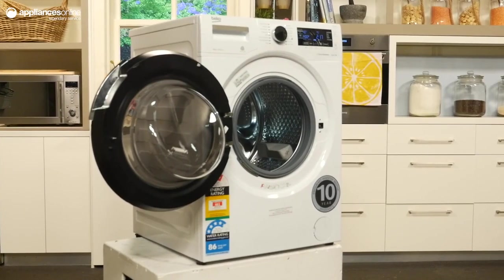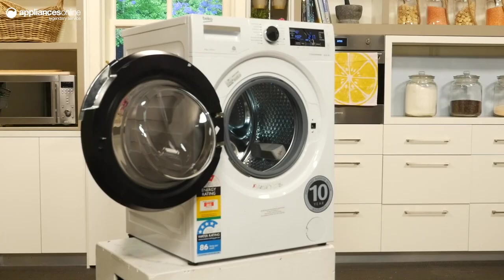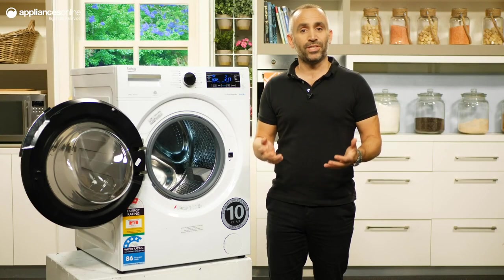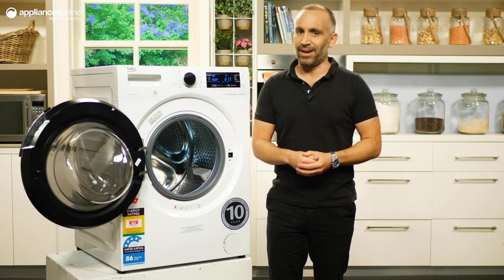Beko also backs this machine with a 2-year warranty and a 10-year ProSmart Inverter Motor Warranty, so you can rest assured knowing your purchase is covered. That's the 10 kilo front load washing machine from Beko.